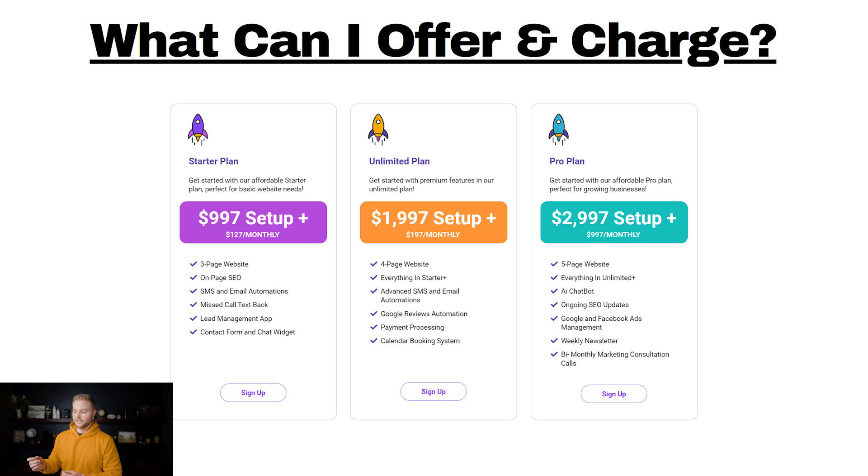My unlimited plan is a $1,997 setup fee — about $2,000 — plus $197 per month subscription. It includes a four-page website, everything in the starter plan, advanced SMS and email automations with more follow-up sequences after a lead is captured, Google reviews automation, payment processing so clients can charge for appointments through a checkout page or calendar booking, and a calendar booking system that isn't on the starter plan.